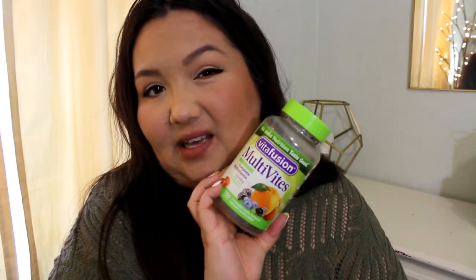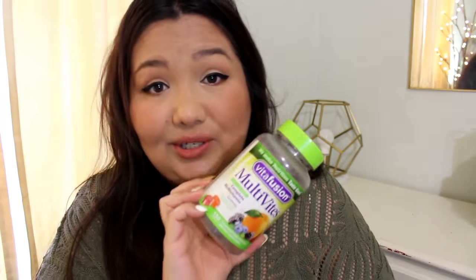I have a nice big bottle of Vitafusion Multivites — it's a complete multivitamin. I got these at Grocery Outlet; they were on discount and I just thought I'd pick them up. They're the gummy ones with peach, berry, and orange flavors. I find gummy vitamins easier to take because I don't have to get a glass of water separately. I just grab them off the shelf, pop a couple in my mouth and chew — they taste nice.